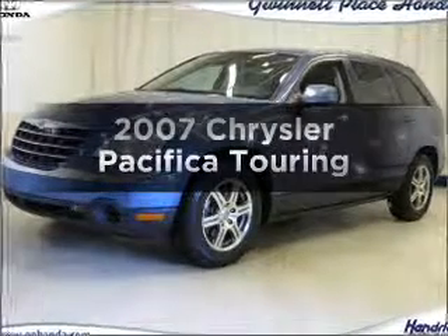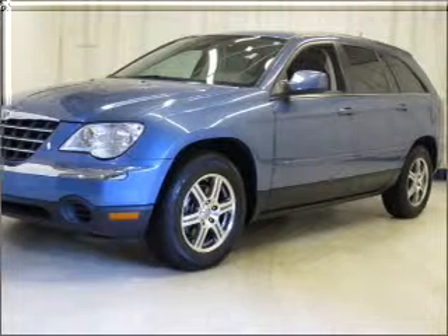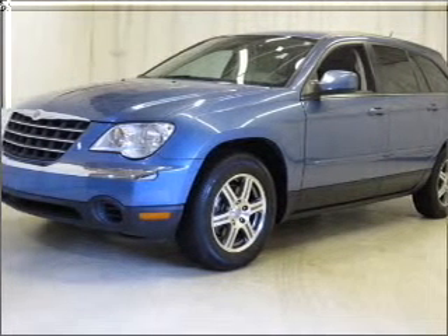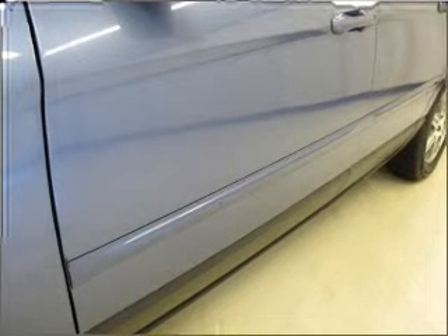Introducing the 2007 Chrysler Pacifica — everything you need under one roof with this great vehicle. With a solid six-cylinder engine connected to a smooth shifting automatic transmission, premium wheels lend a distinctive appearance.